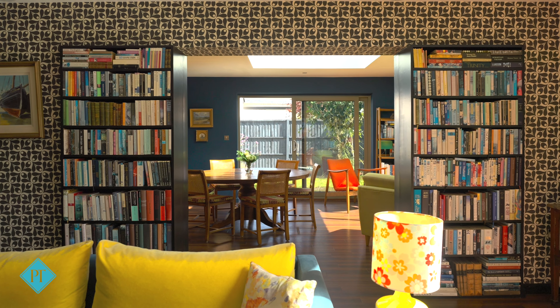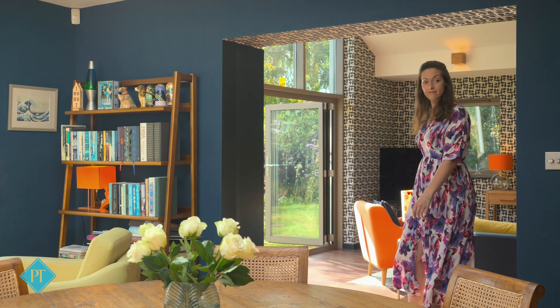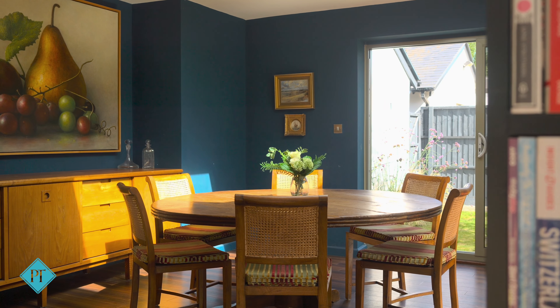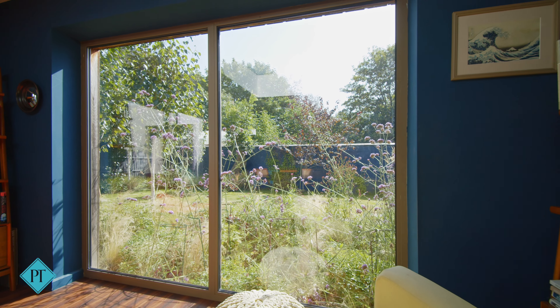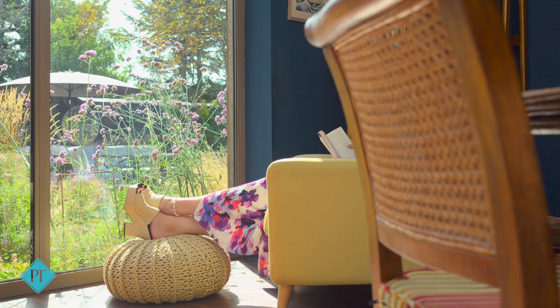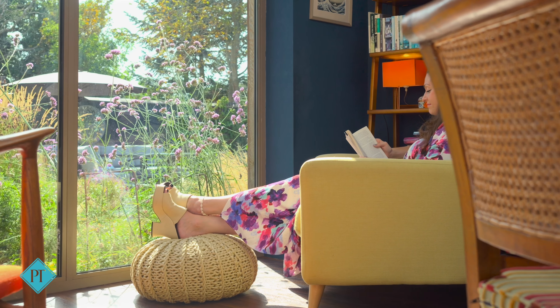From the impressive frontage, an equally impressive wow-factor hallway sets the tone that runs throughout this home. Beginning in a fabulous living room where the pitched roof allows bifold doors and large gabled windows to capture the garden view and draw in loads of light.